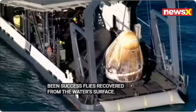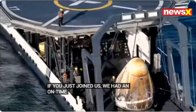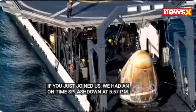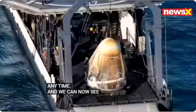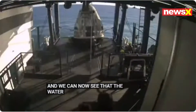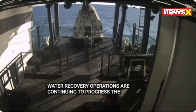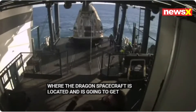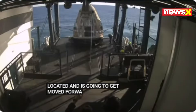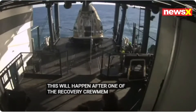If you've just joined us, we had an on-time splashdown at 5:57 p.m. Eastern Time, and we can now see that the water recovery operations are continuing to progress. The nest where the Dragon spacecraft is located is going to get moved forward. This will happen after one of the recovery crew members does some checks, and we'll also see some hosing.